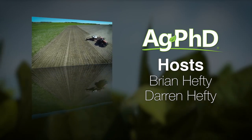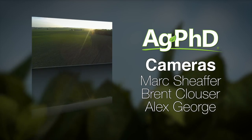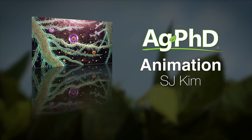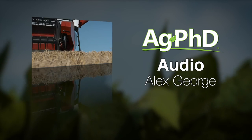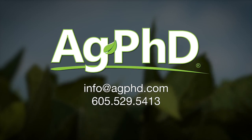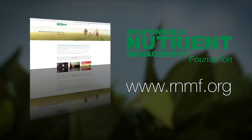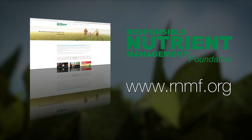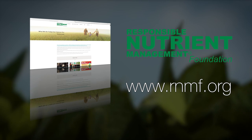Crop residues from previous crops are highly beneficial to our soils and the environment. As residues break down naturally in the soil, they release nutrients for future crops, but can also become organic matter in the soil, providing nutrient and water holding capacity and a home for soil microbes. Visit the Responsible Nutrient Management Foundation at rnmf.org to learn how farmers manage crop residues.